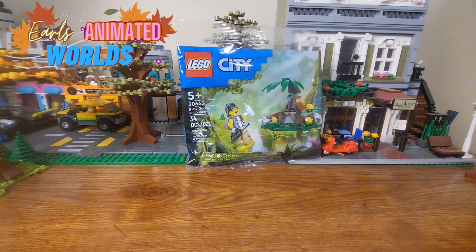Our first set we're going to review is set 50665, the Baby Gorilla Encounter at 34 pieces. It is part of the LEGO City set — it's a jungle theme that they're going with right now. I actually do know one of the pieces to this is being retired a year after being put out, oddly enough. I'm going to put this set together off camera and then review it on camera.